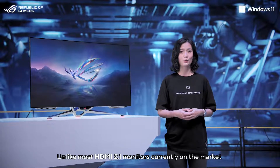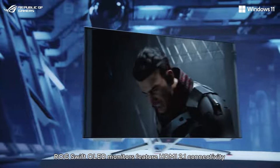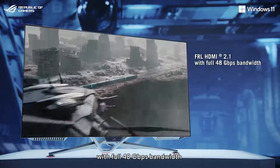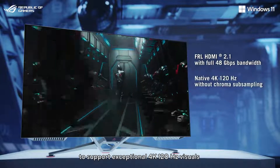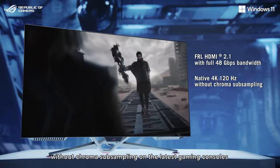Unlike most HDMI 2.1 monitors currently on the market, ROG Swift OLED monitors feature HDMI 2.1 connectivity with full 48Gbps bandwidth to support exceptional 4K 120Hz visuals, with Chroma support on the latest gaming consoles.